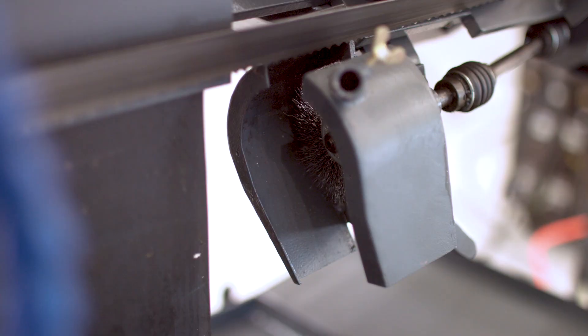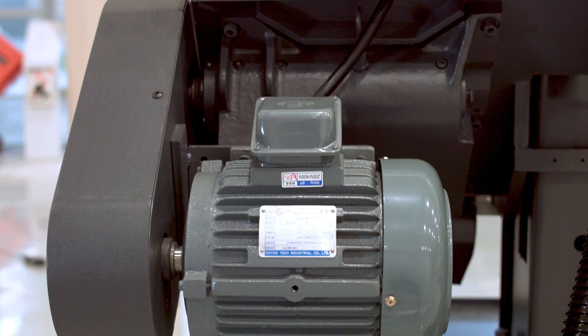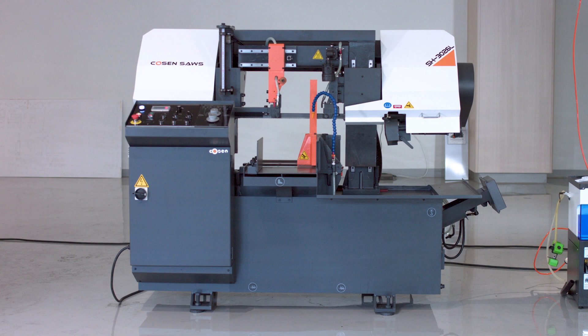Coming in at a little over 2,500 pounds, the SH3026L comes equipped with an inch and a quarter blade, a 5-horsepower blade motor, and a list of optional accessories which can meet the needs of any small to medium-sized job shop or cutting house.